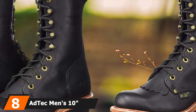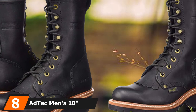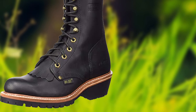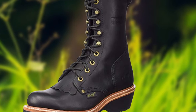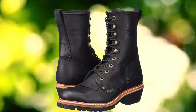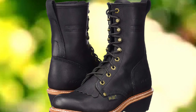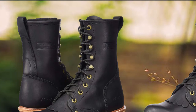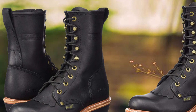The number 8 position is held by the AdTech Men's 10 Fireman Logger. The AdTech 10 Fireman Logger Men's Boot is heat-resistant up to 500 degrees. These imported rubber sole shoes come with Goodyear welt construction and are made of 100% full-grain oiled leather. The eyelets are solid brass, so you won't have to worry about them falling off. The steel hooks combined with a fire-resistant shoelace make these boots a complete power package. The boots come with insoles for a comfortable experience, and the leather provides much-needed flexibility to move around comfortably.